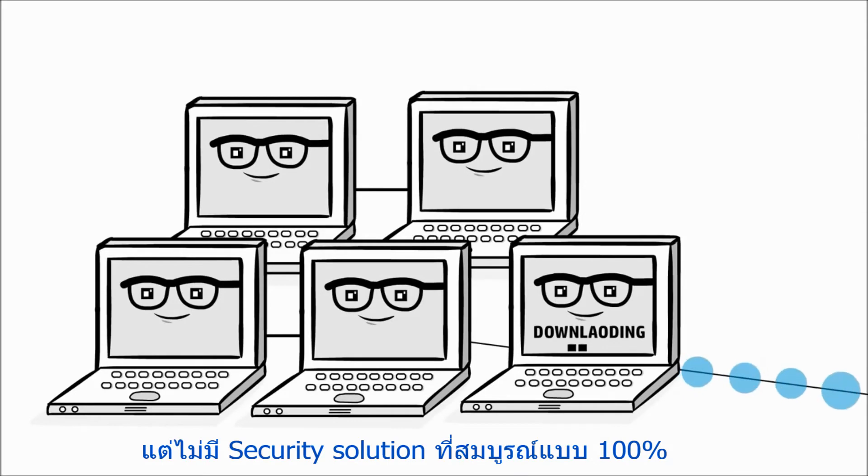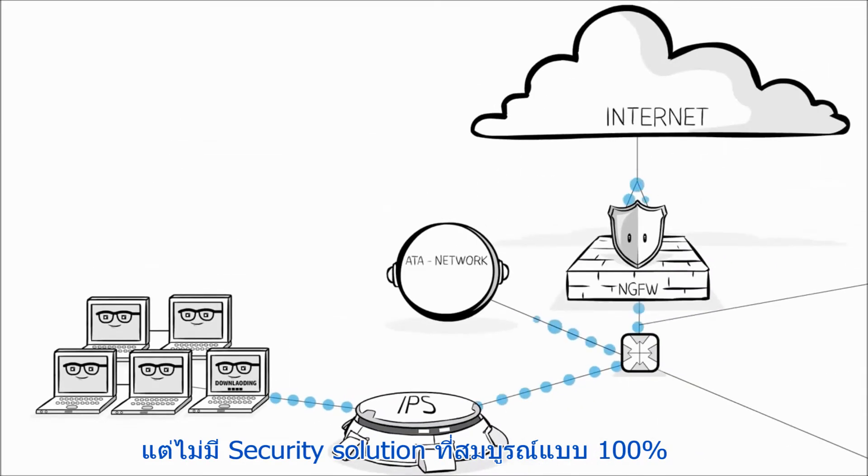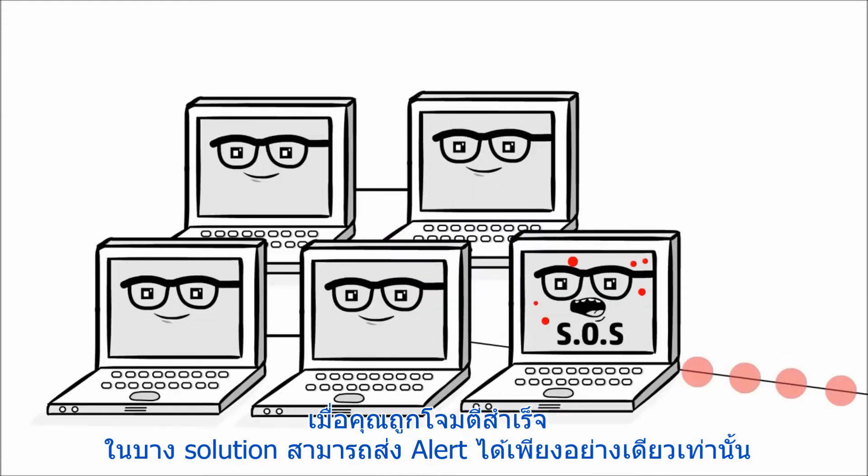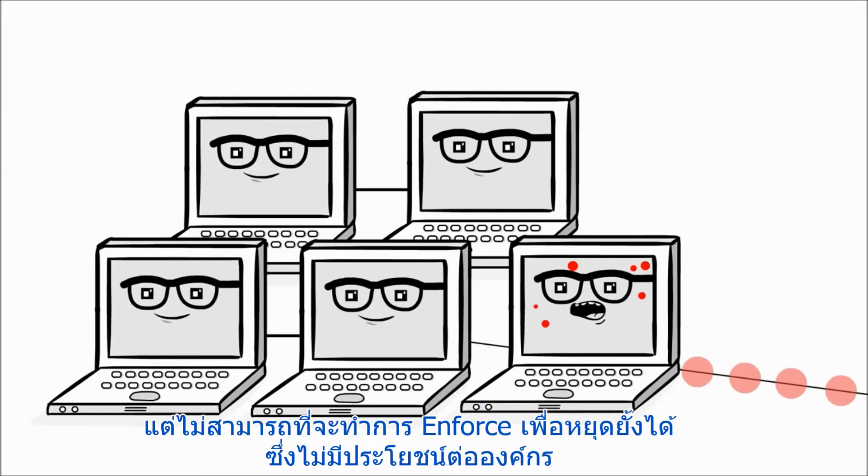But no security solution is 100% effective. When you do have a breach, some solutions merely send out alerts. But with no means of enforcement, these just create noise and are quickly ignored.